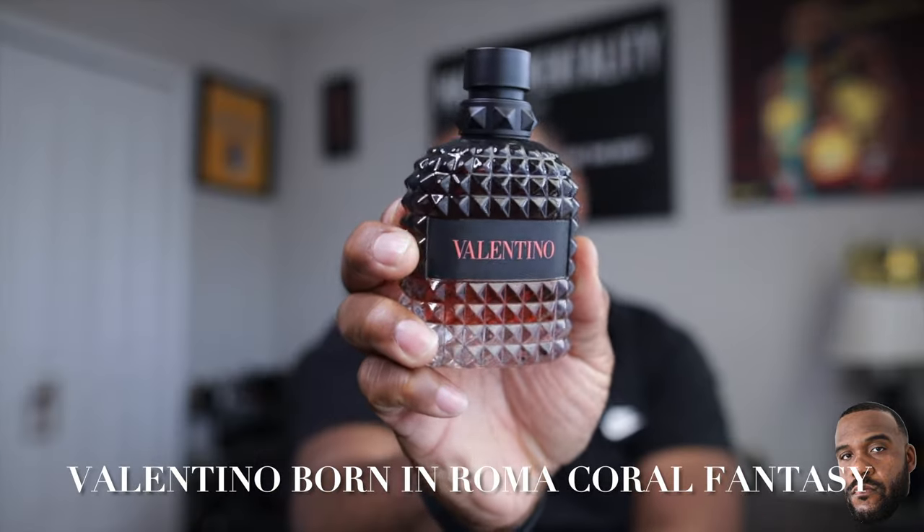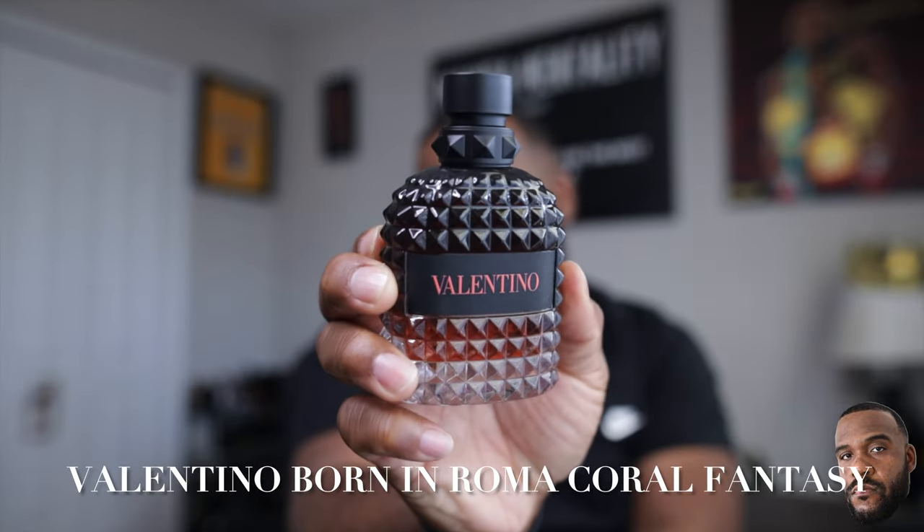So let's go ahead and jump into the video. We're going to be doing a full review on this beauty here from the house of Valentino — we have Born in Roma Coral Fantasy.